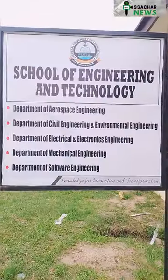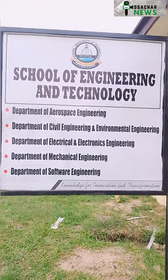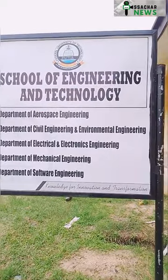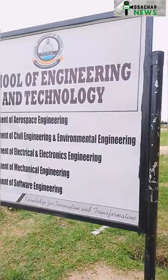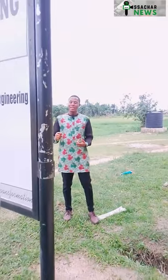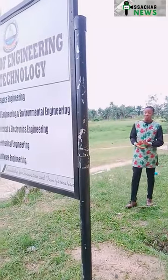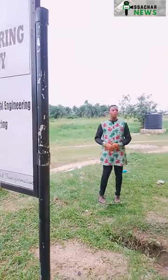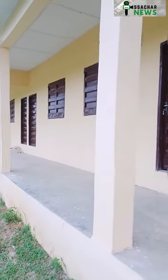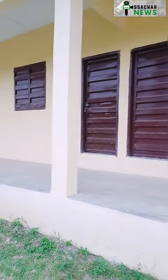Welcome to the School of Engineering and Technology. This is the faculty that impressed me the most because the courses available here are out of the box. We're having Aerospace Engineering, Civil Engineering and Environmental Engineering, Electrical and Electronics Engineering, Mechanical Engineering, and even Software Engineering. This university is truly being built for the future. The large structure in front of us would be for the School of Engineering and Technology.